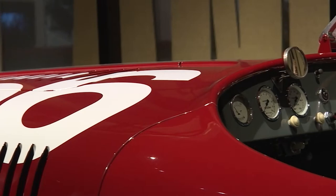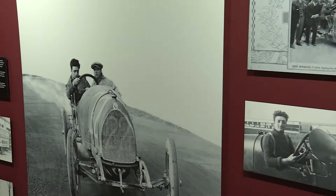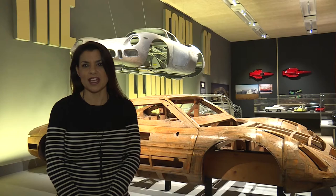Ferrari was 49 when his first car was made. This exhibition charts the story of Enzo Ferrari and his relentless drive to build the perfect driving machine for both track and road.